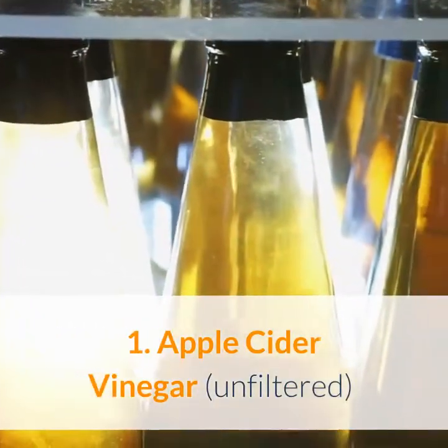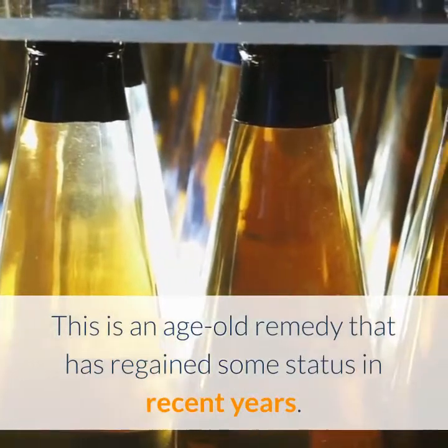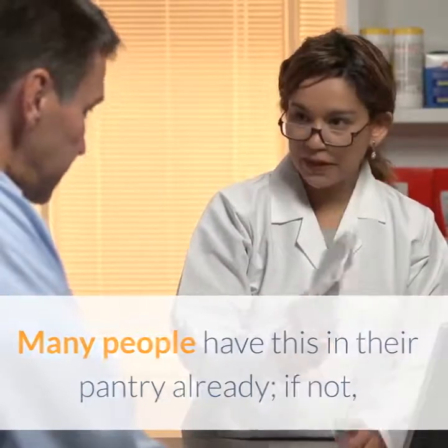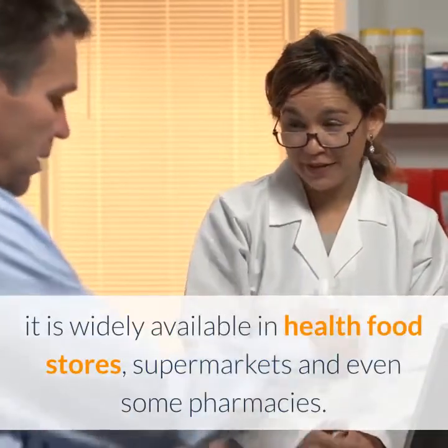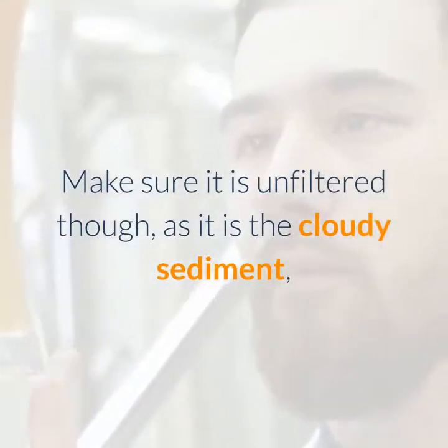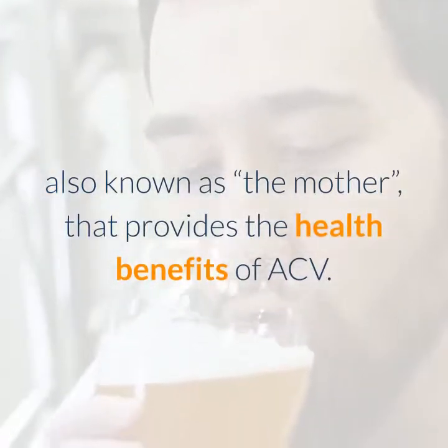Remedy 1: Apple Cider Vinegar. This is an age-old remedy that has regained some status in recent years. Many people have this in their pantry already; if not, it is widely available in health food stores, supermarkets, and even some pharmacies. Make sure it is unfiltered, as it is the cloudy sediment, also known as the mother, that provides the health benefits of ACV.